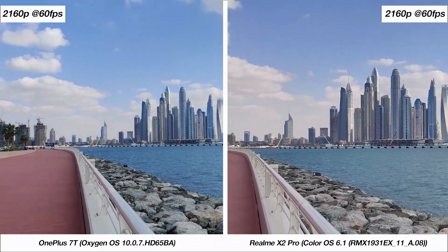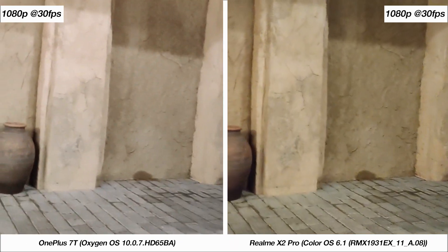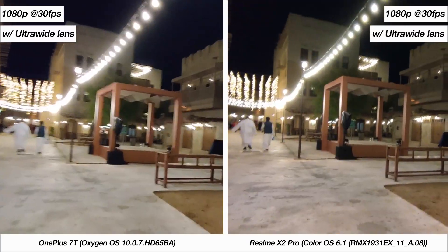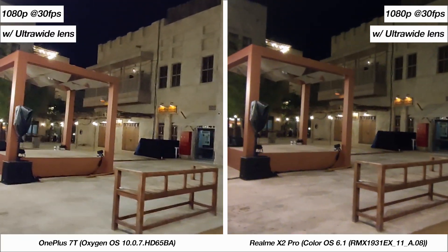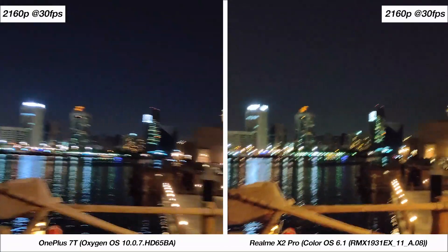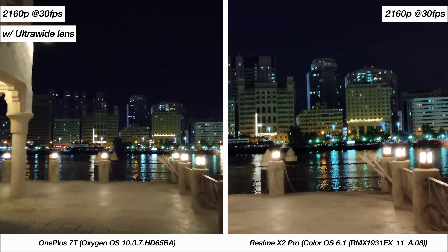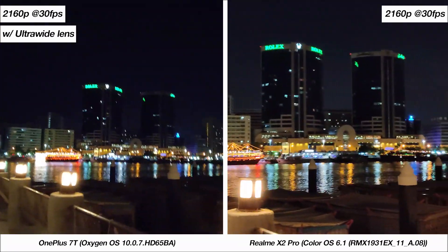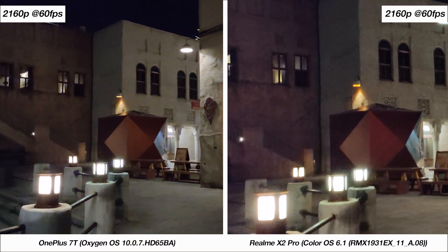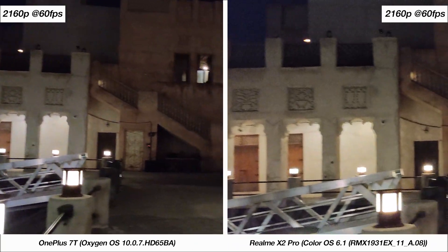We've also got some 4K 60fps samples where the 7T comes out on top. Now it's time to test video in low light. At 1080p 30fps, the detailing from the X2 Pro actually looks better, however the 7T has the edge with stabilization. Ultra-wide-angle 1080p 30fps footage looks identical from both phones, but if you're extremely picky, the 7T just narrowly is better. Neither phone is too great with 4K video at 30fps, and both phones keep up with each other. The ultra-wide-angle lens for 4K is available on the 7T but not the X2 Pro, and the ultra-wide performance at night from the 7T is just not that great. At 4K 60fps, the 7T is better marginally with detailing but a lot more with stabilization, sticking to the overall trend for video between both phones.